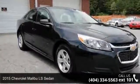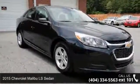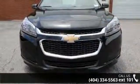Step onto the 2015 Chevrolet Malibu. If you are looking for an automobile with great features, look no further.